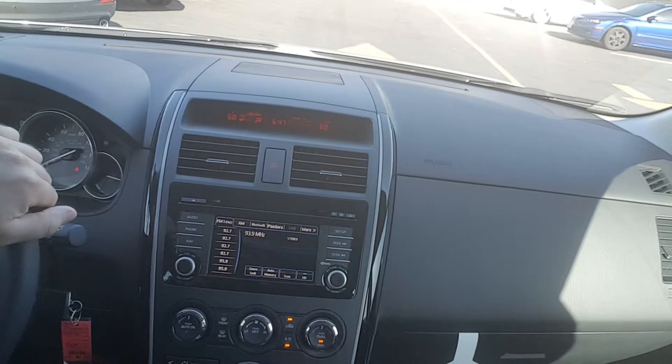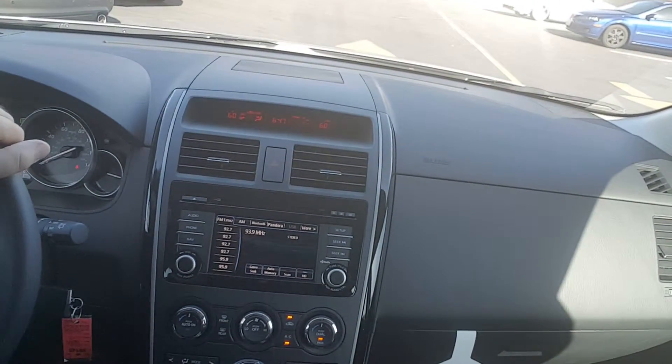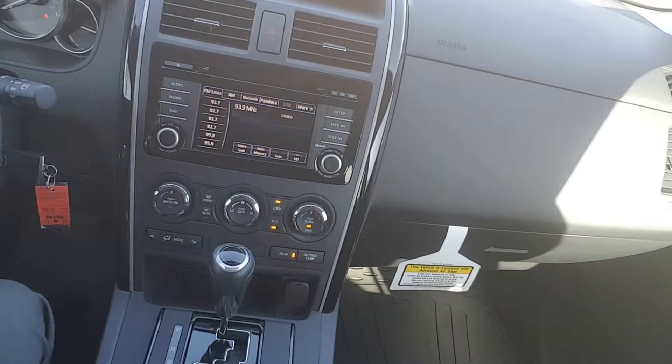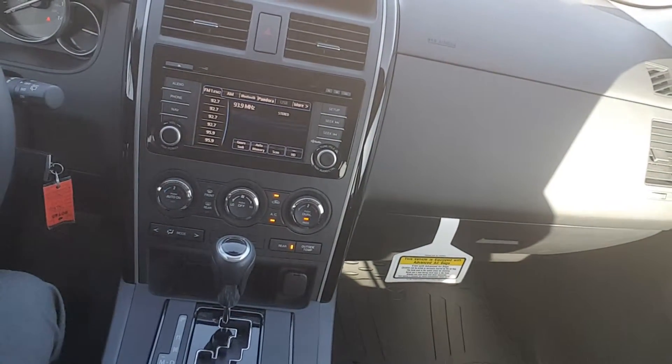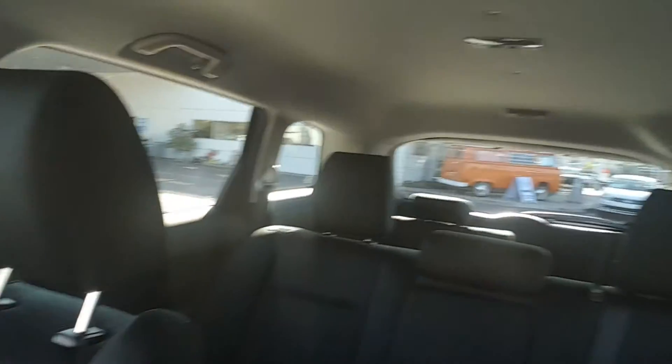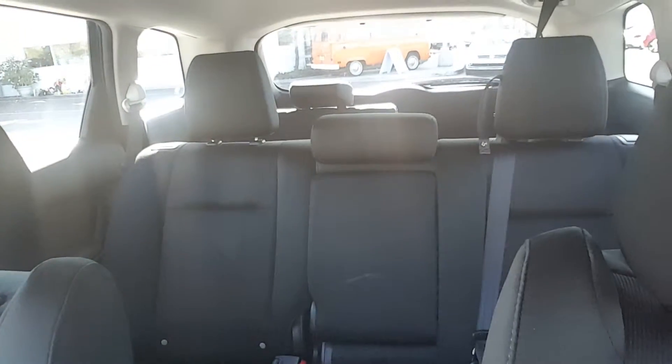Air condition dual zone — different temperature for driver and passenger. Automatic transmission with shifting; you can change gears if you go downhill, for example, it's very helpful. The interior is very spacious — I love this car, there's just enough space for anything you want to put inside.